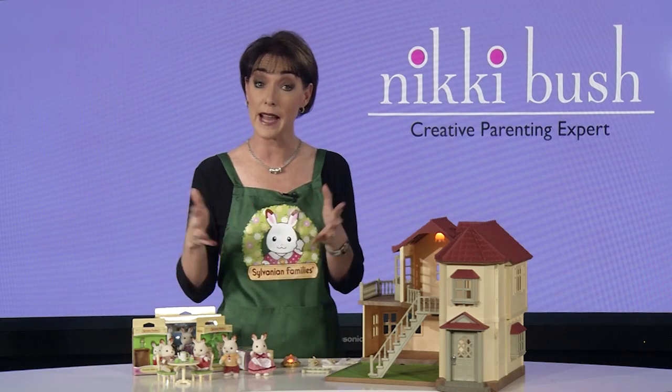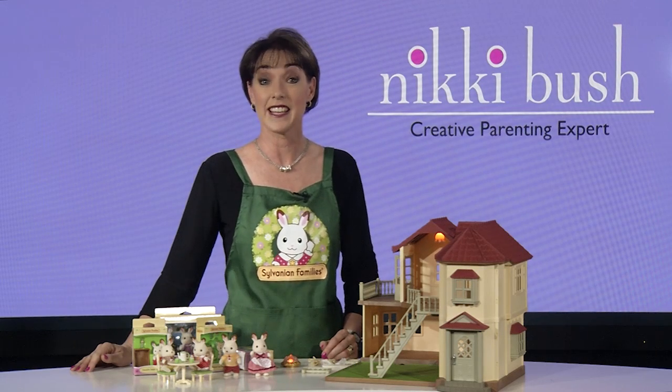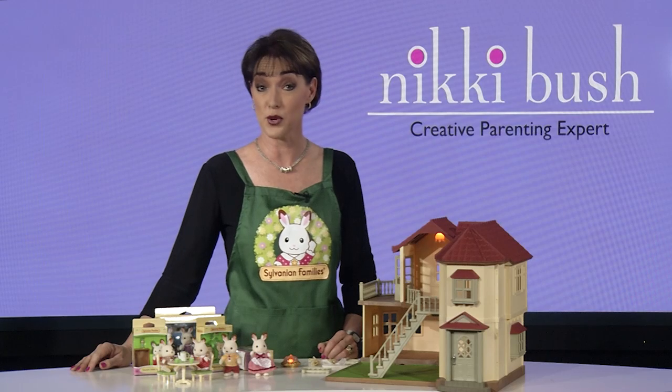Child and educational psychologists, as well as play therapists, highly recommend Sylvanian Families because they encourage children to open up, enabling them to play through emotional issues that may be blocking them. These would typically be things like the arrival of a new sibling, death of a loved one, divorce or illness.